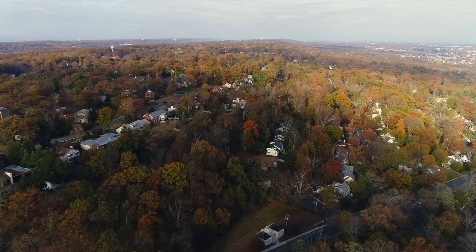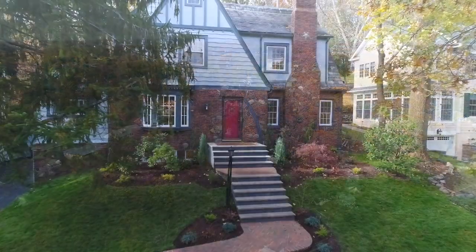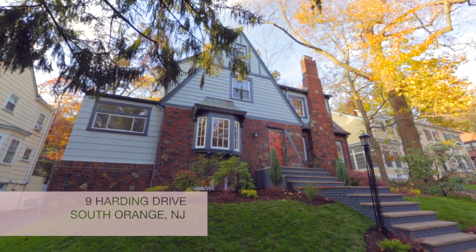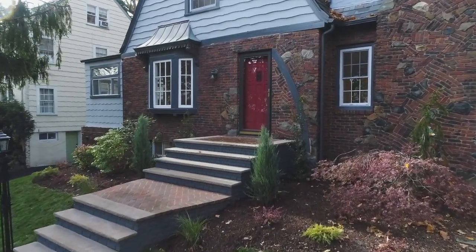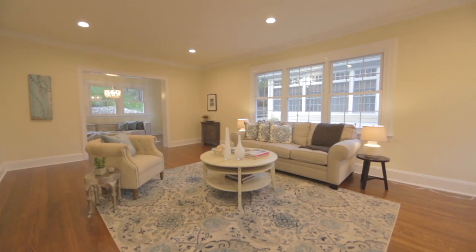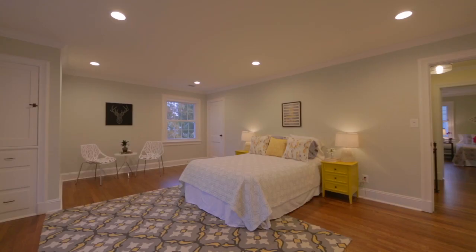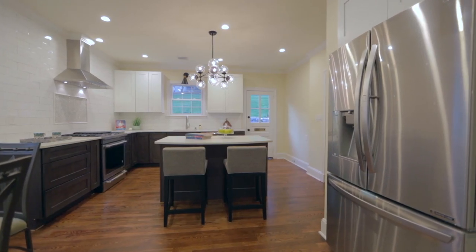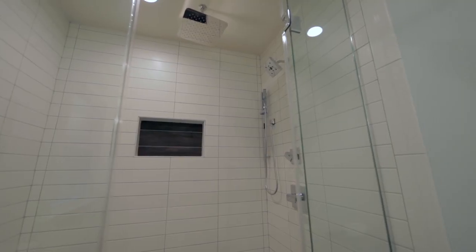Hi, this is Caroline Gosselin from the Gosselin Group with Prominent Property Sotheby's International Realty in New Jersey. Welcome to 9 Harding Drive in South Orange, a home with classic Tudor lines yet center hall functionality. We think you are going to be enamored with this completely renovated four-bedroom, three-and-a-half bath home full of character and charm yet with all the modern conveniences possible. Here are the top five reasons we think you're going to love this home.